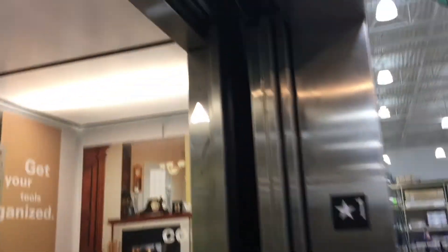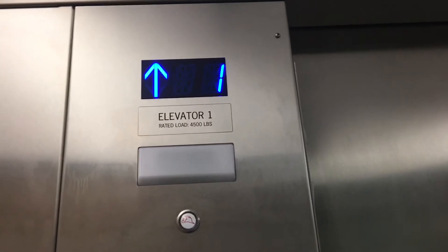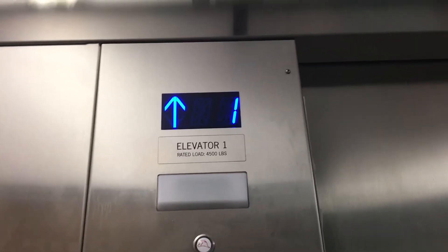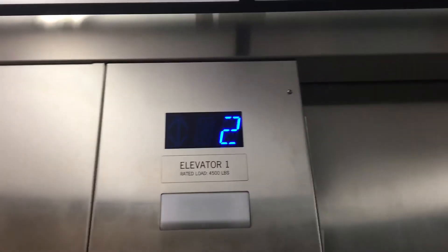Here we go. There's your lantern, by the way. There are a few things that changed here — this elevator has advertisements and there's an over sign on the side. All right, we'll take it up to two. Here we go.